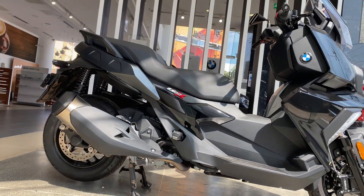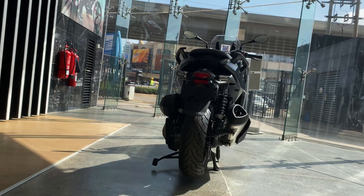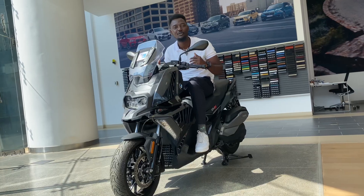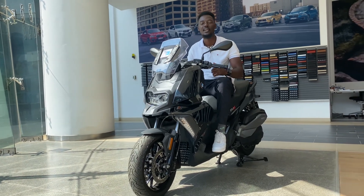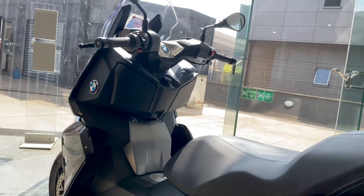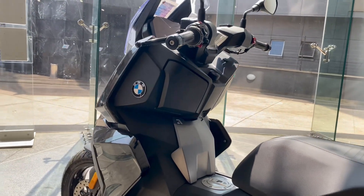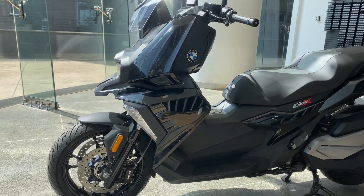Now on to the specs. This bike is powered by a four-stroke engine, single cylinder, four valves per cylinder. It is water cooled and releases a maximum of 35 horsepower at 7500 RPM. The torque is 35 Newton-meters at 6000 RPM.